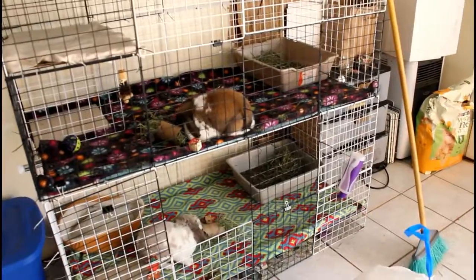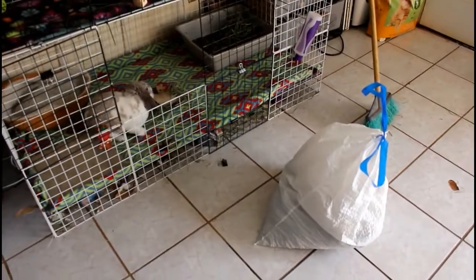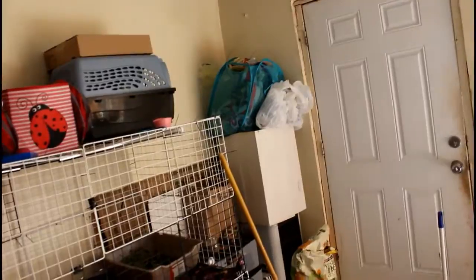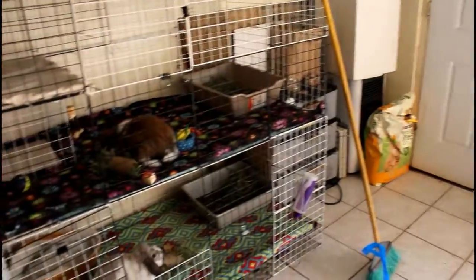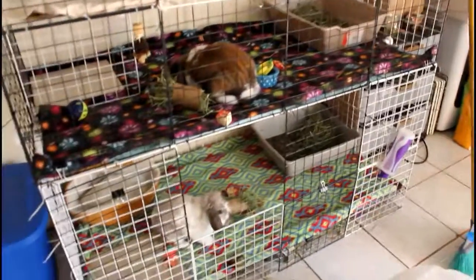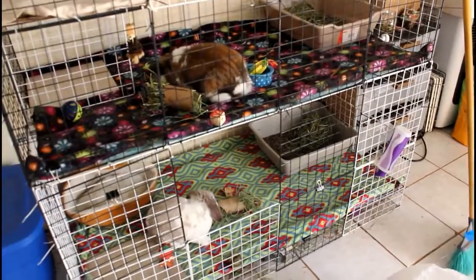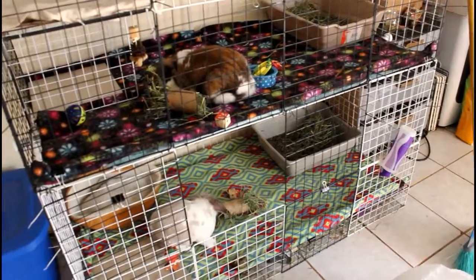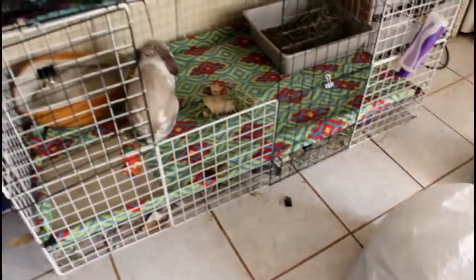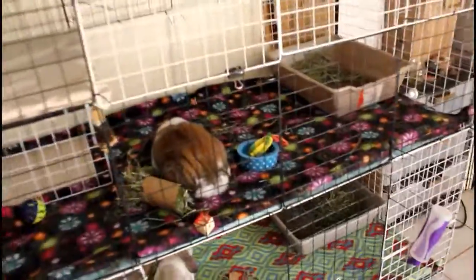Thank you all for watching! After this I'll throw the trash bag outside, and usually on days before I shower I shake out all the fleeces from the basket — they're the dirty ones — and throw them in the wash. Don't forget to hit that subscribe button if you enjoyed this video; new videos every single Tuesday. Here's a quick cage overview, and thank you again for watching!